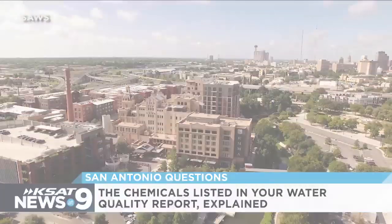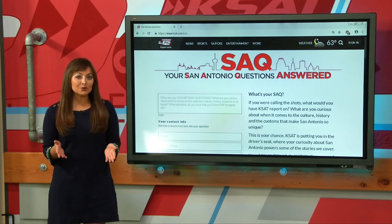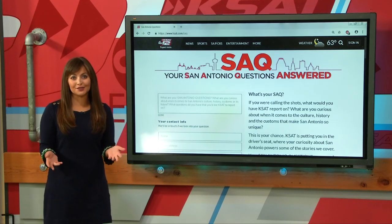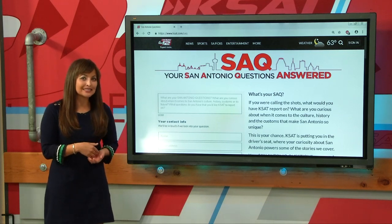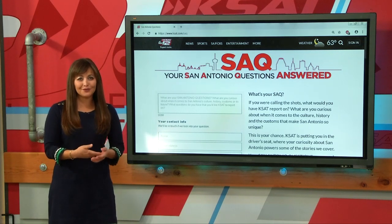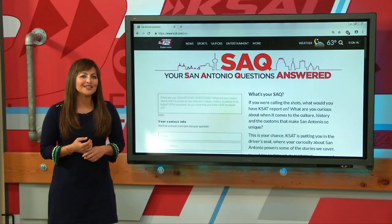For the Nine, I'm Sarah Acosta. This story came to us from a viewer from our San Antonio questions page. The viewer asked if San Antonio water was federally in compliance and to explain the Environmental Working Group's report. If you have any questions you want answered, you can go to our website at ksat.com/SAQ.